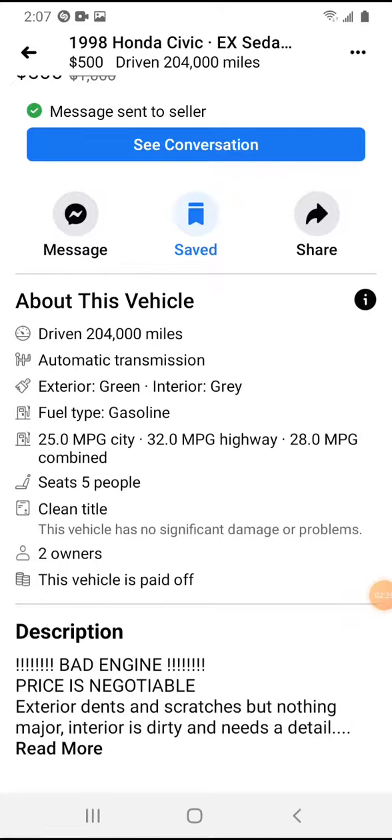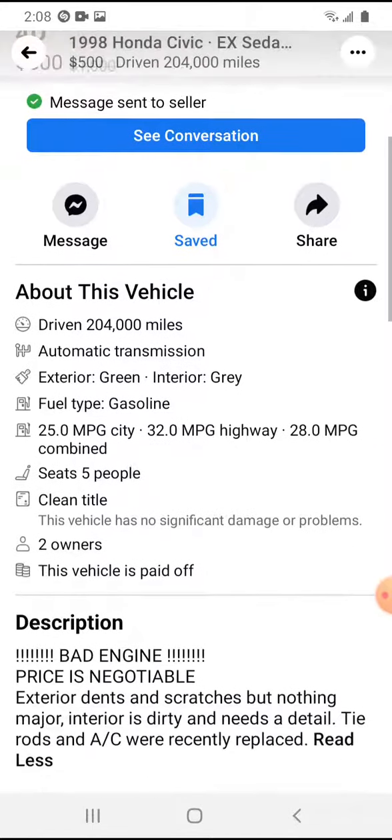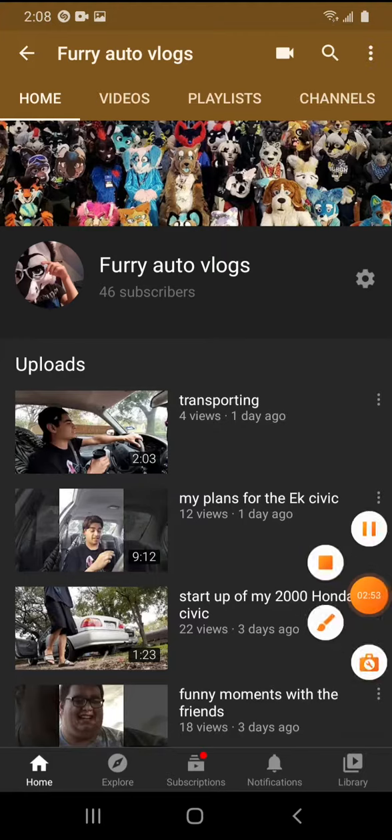So here you go — bad engine, prices negotiable, exterior dents and scratches but nothing major, interior's dirty and needs a detail. And here's the best part: tire rods and AC were recently replaced. I got it listed at 500 and got it for 300. Like, comment, subscribe and stay tuned for more updates on the parts car. Thank you guys for watching.